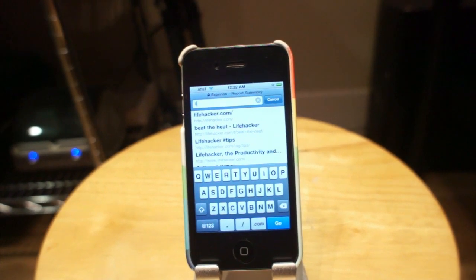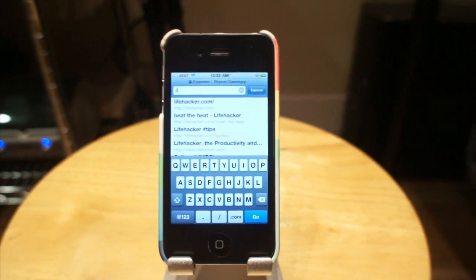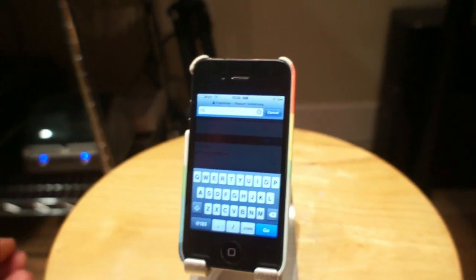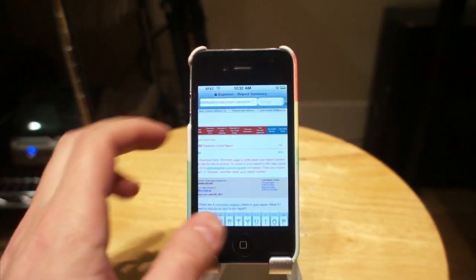Maybe you're like me, and you just have big, fatty, sausage-y fingers that just can't type words, and so you just kind of slap the keyboard until something comes up. This doesn't work all that well.